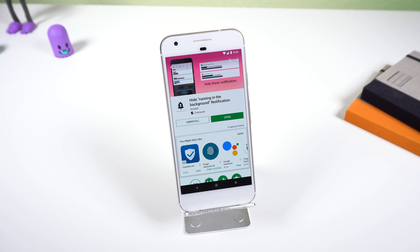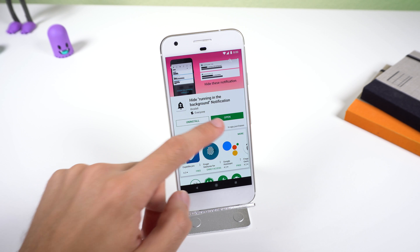If you're on Android 8.0, you won't be able to find these settings, so instead you can just use a third-party app called Hide Running in the Background Notification.